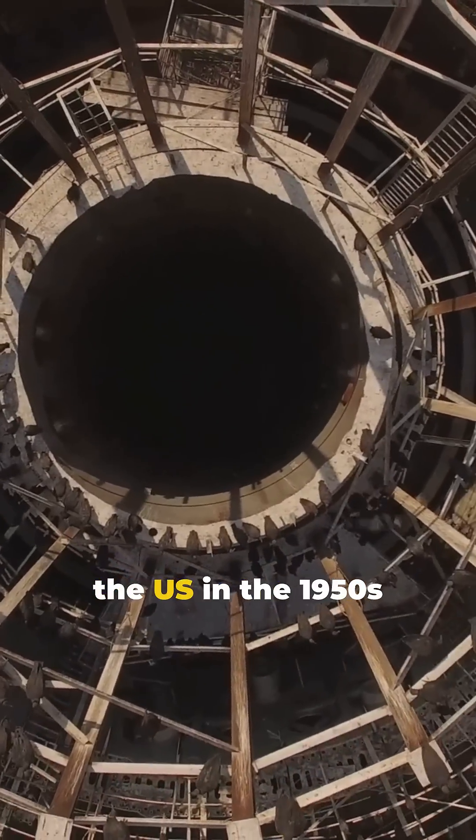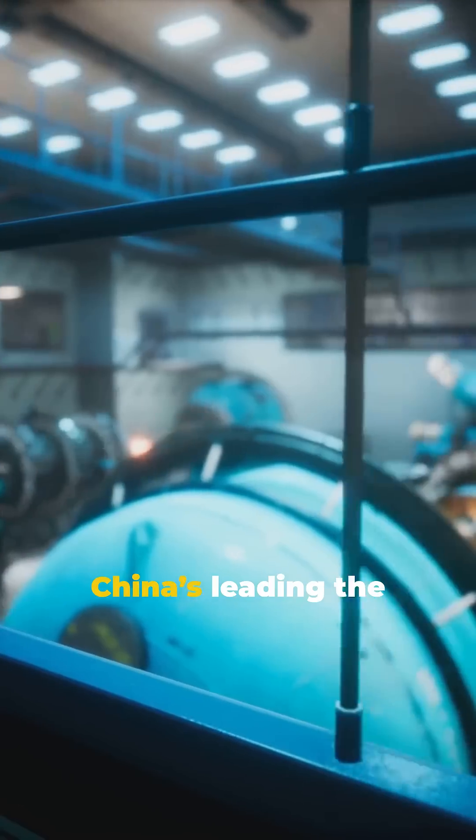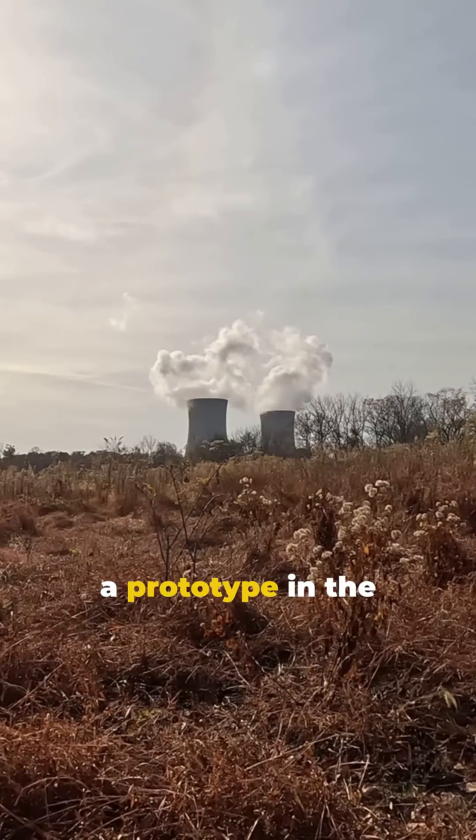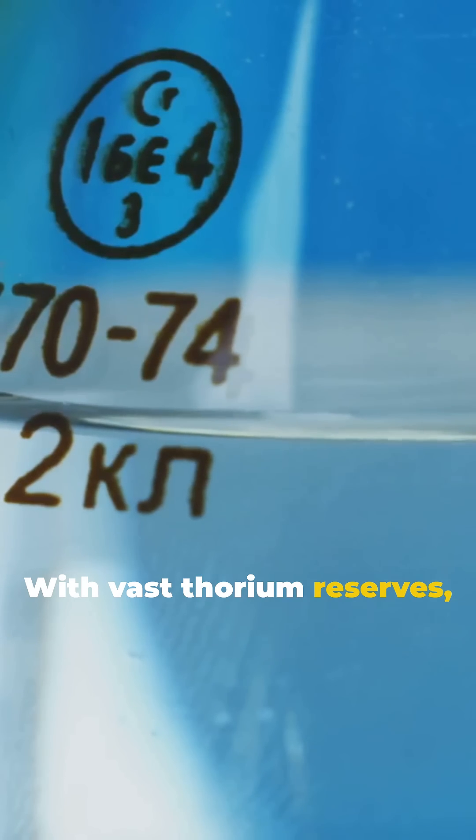This tech was first researched in the US in the 1950s but got abandoned. Now, China's leading the charge and even built a prototype in the Gobi Desert, powering around 2,000 homes. With vast thorium reserves, China aims for carbon neutrality by 2060.